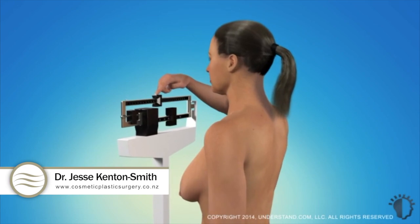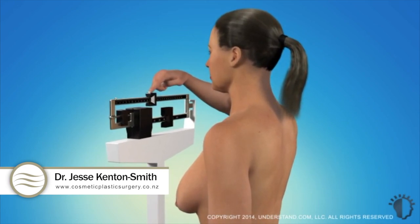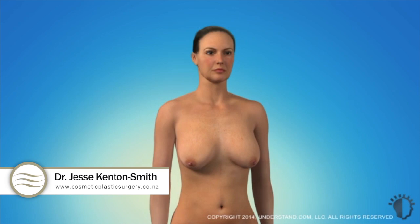Lastly, fluctuations in your weight and hormones can cause your breasts to change in appearance. In combination, these factors can cause the breast to sag and the areola to enlarge and point downward.